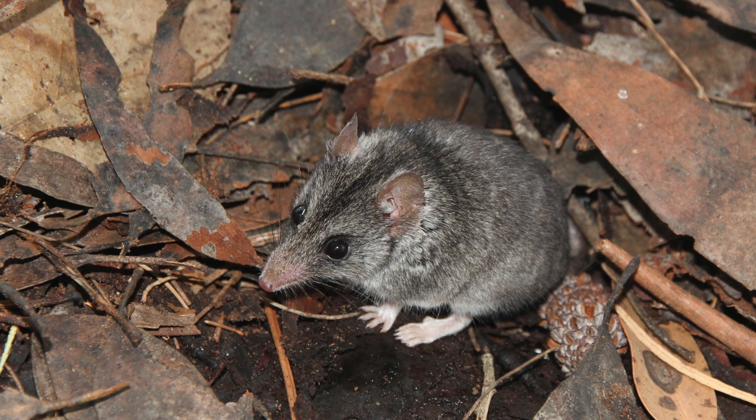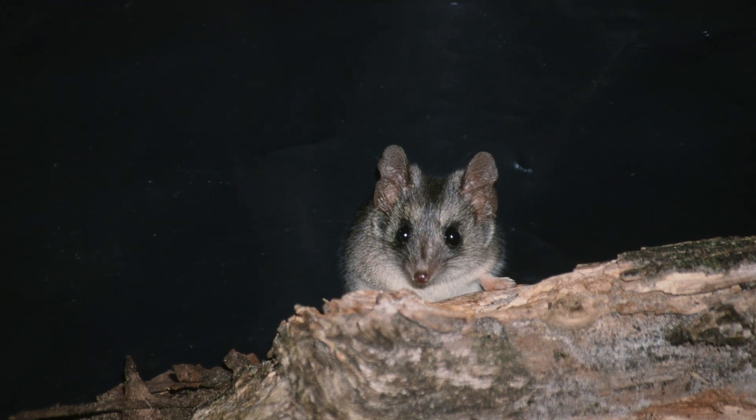We detected Dunnarts at 5 of the 42 sites that we surveyed using camera traps, but unfortunately we didn't find them at most sites with historical records.